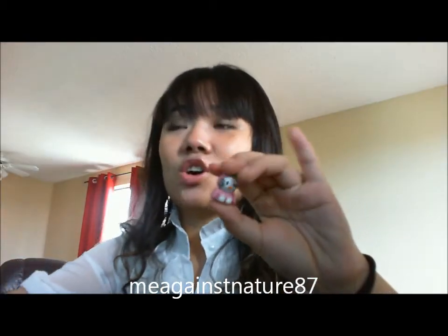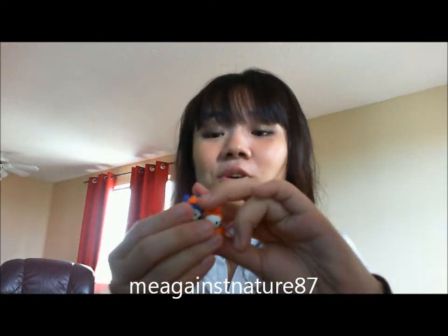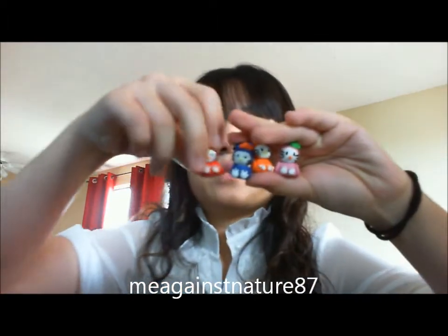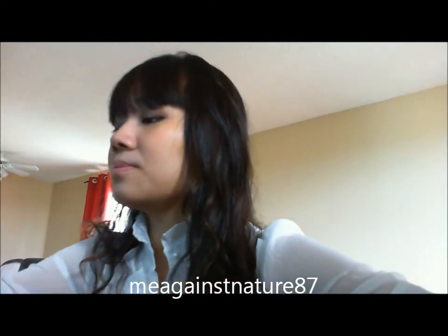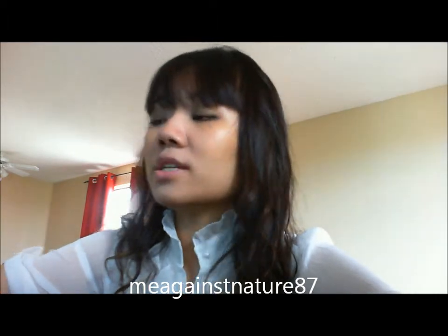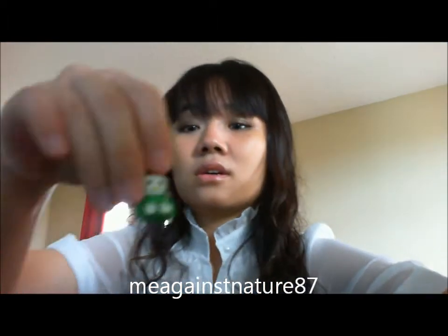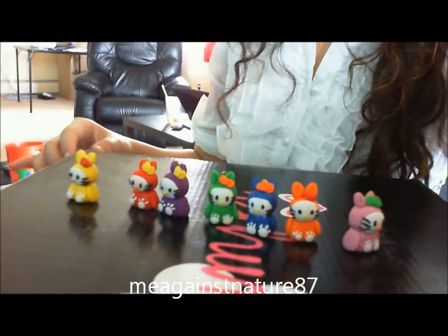I made a lot of Hello Kitty figures yesterday — it's just so cute that I decided to make them in all different colors. I have seven of them here. They're really really cute — including a yellow one with a bow on it. I'll just show you guys all of them.